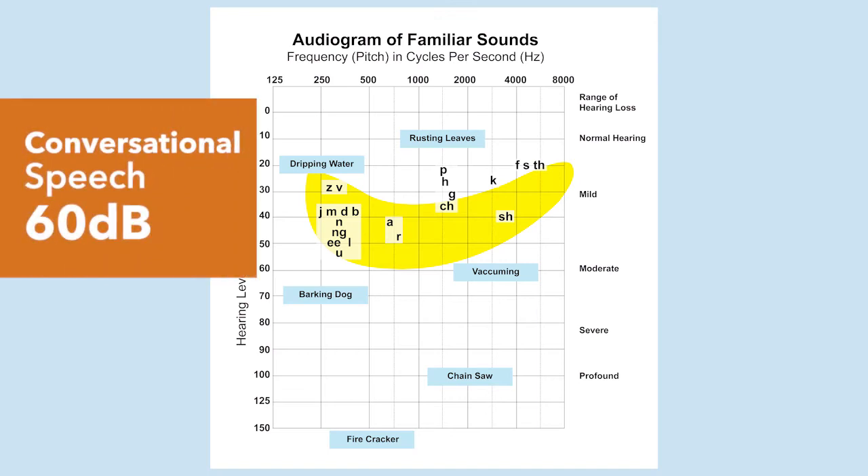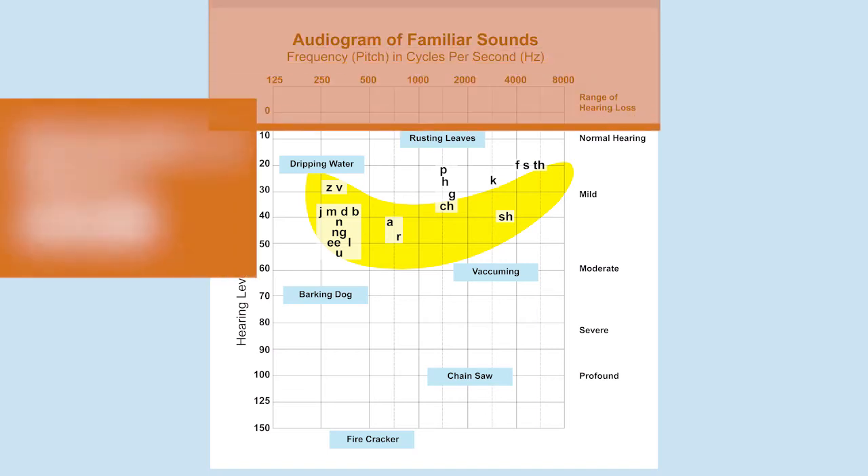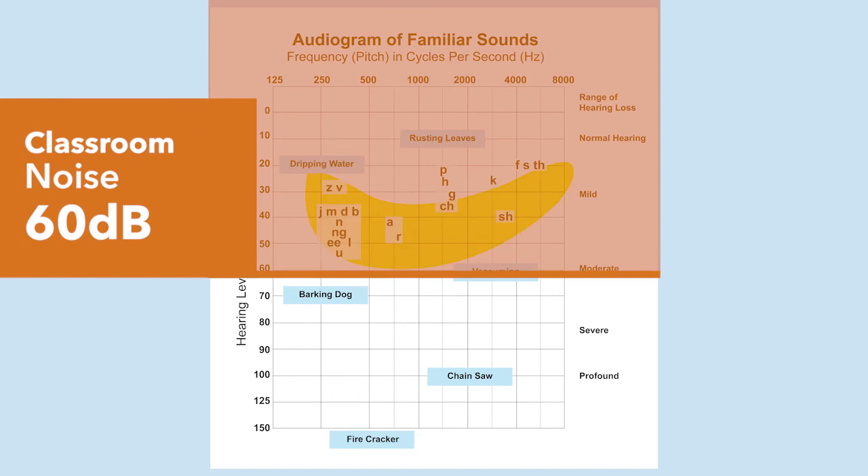Distance is a problem and so is background noise. Conversational speech is about 60 decibels — and so is classroom noise. Even in a well-managed classroom with students on task, the noise of 20 bodies sneezing, shuffling papers, moving chairs, a hamster, an air conditioner blowing in the background — all of that creates background noise. And now that student's hearing aid is not going to be able to pick up your voice above the background noise. The good news is we have classroom amplification systems that we can use for that situation — they combat the effects of distance and noise.